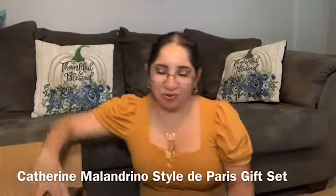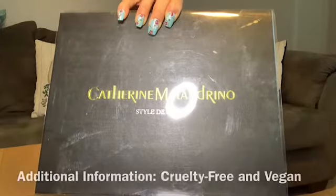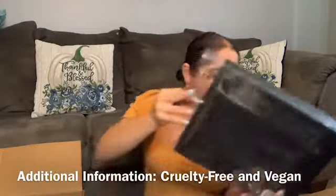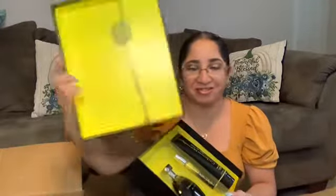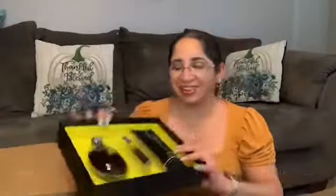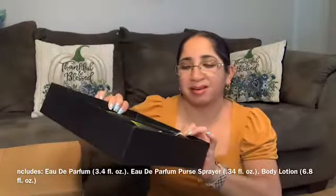My next item is from Katrin Maladrino — Style de Paris gift set. I hope I said that right. I have a set of three perfumes — perfume to put in the purse — and the body lotion.